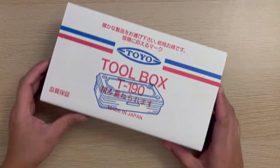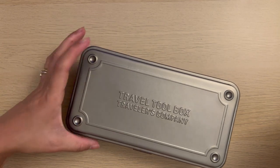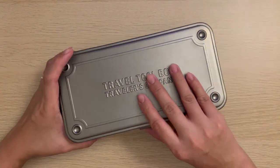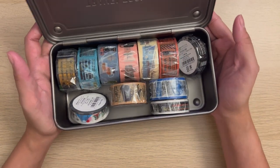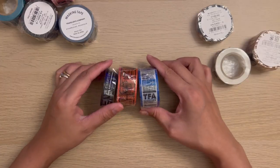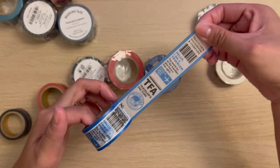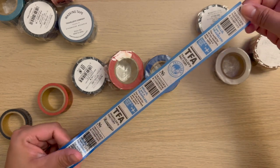I also got the Tokyo Toolbox collaboration with Travelers Company. We have three other sizes of these and I almost got the smallest one, but I thought this size would be more usable for me. Inside, I just put all the Travelers Factory washi tapes that I got, including those from the Starbucks Reserve collaboration. The first three I already own and have swatched in my swatching notebook — they're my most used from the collection.